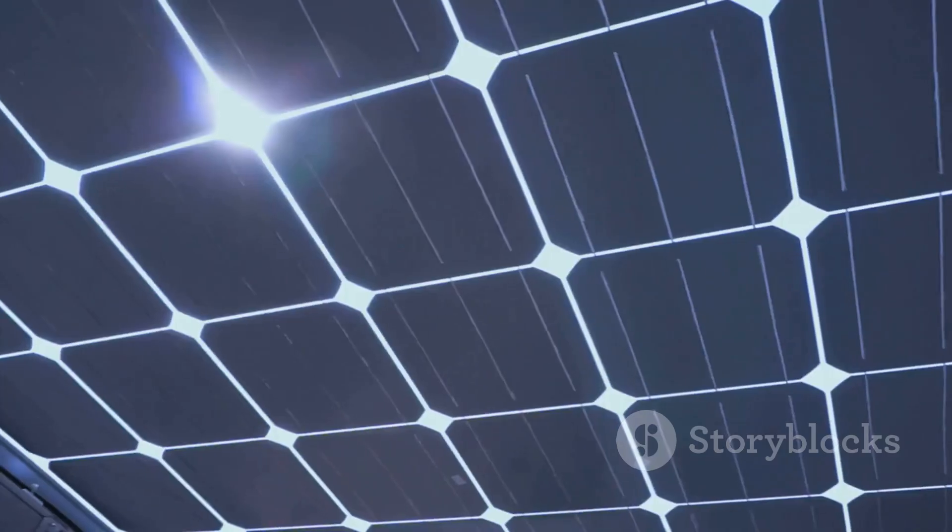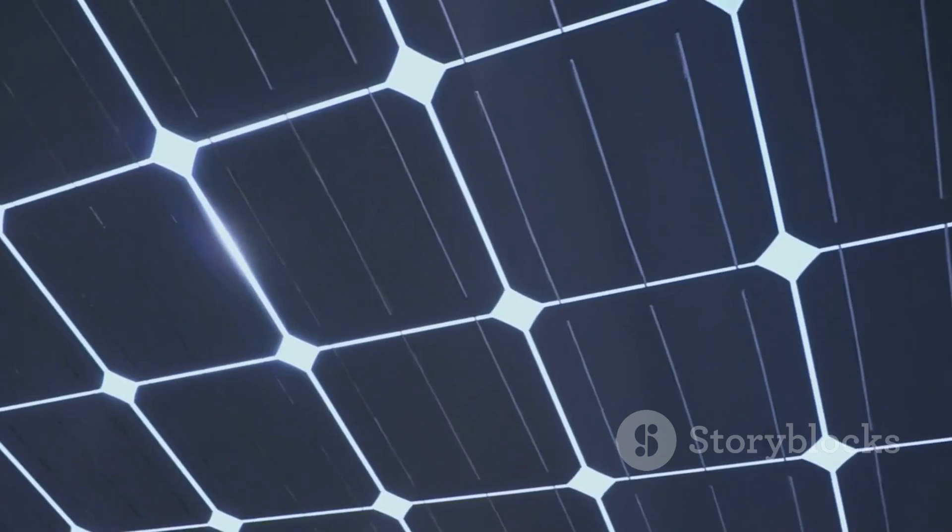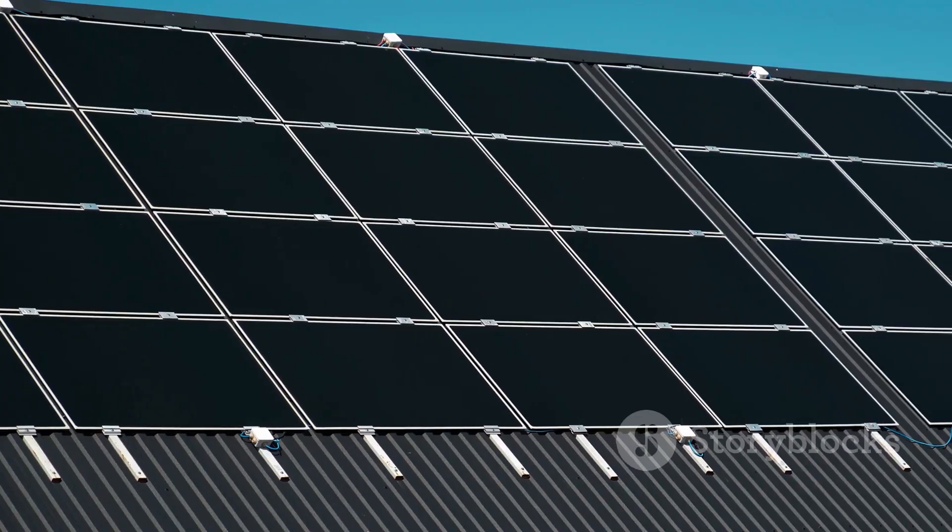So, there you have it — solar panels: simple, smart and sustainable. Ready to go solar? Start powering your home with the sun today.